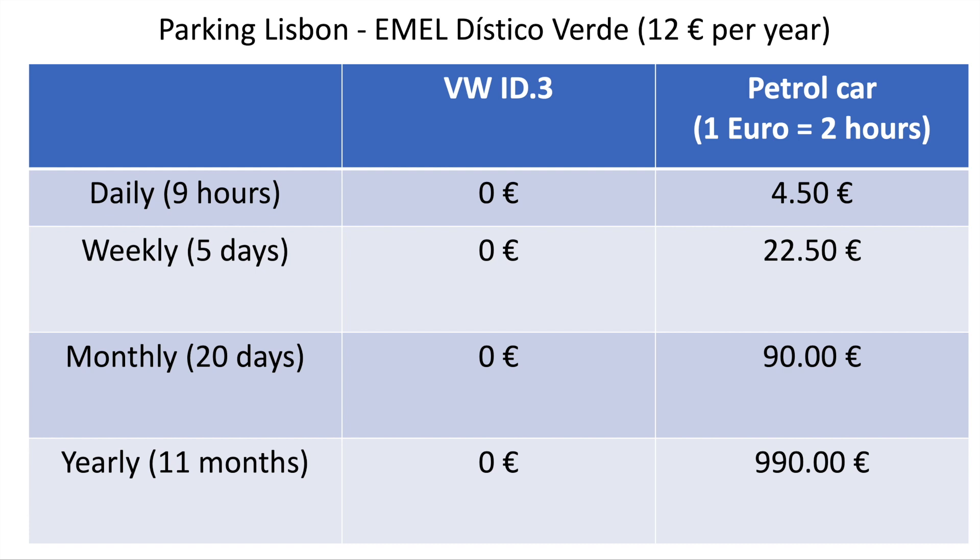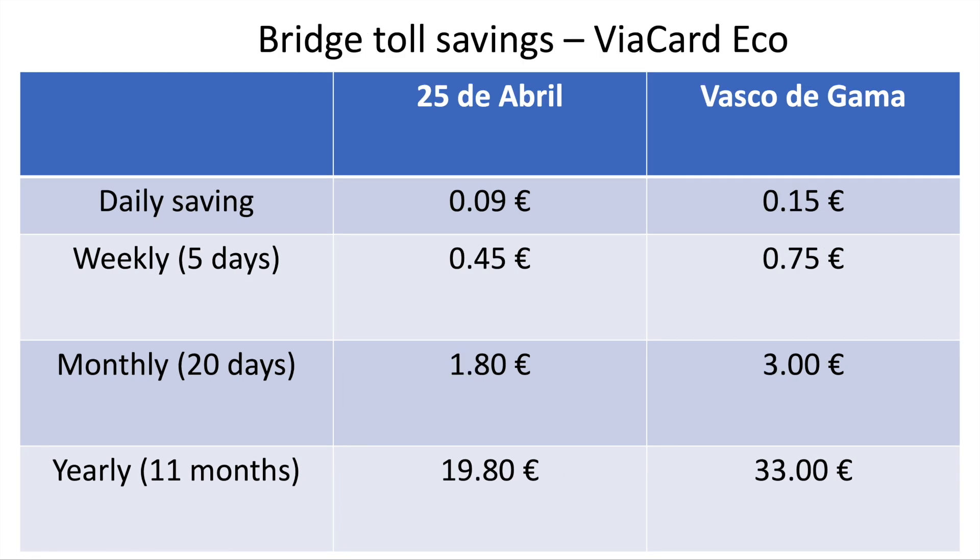There's something else I talked about in the video — parking in Lisbon. There's the EMEL sticker, a green sticker you put on your car. This costs 12 euros a year and is only available for electric vehicles. The parking spot I used was on the outskirts of Lisbon. The closer you get to central Lisbon the more expensive it gets, but it's free for all EMEL zones all over Lisbon — even in central Lisbon you get free parking with an electric vehicle. At the parking place I used, that was one euro for two hours, so for a 9-hour work day it would cost four euros 50. Over a year you'd spend a massive 990 euros on parking — an electric vehicle pays basically zero, just 12 euros per year.